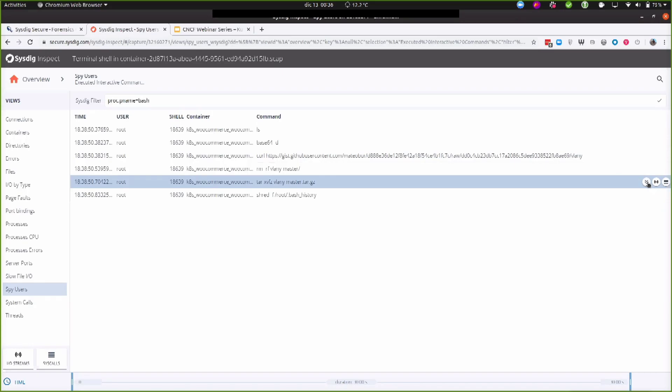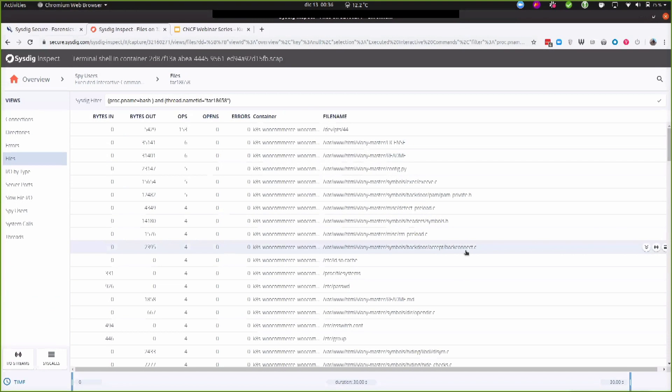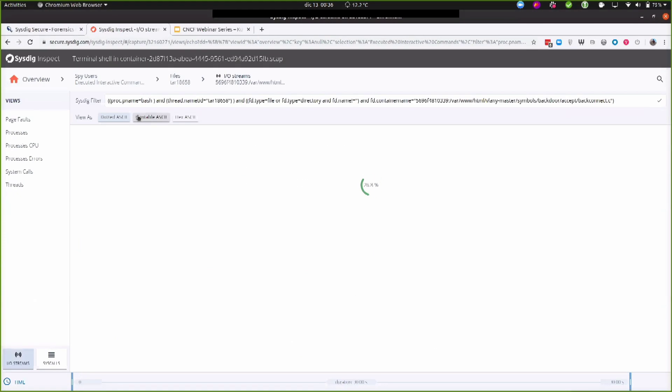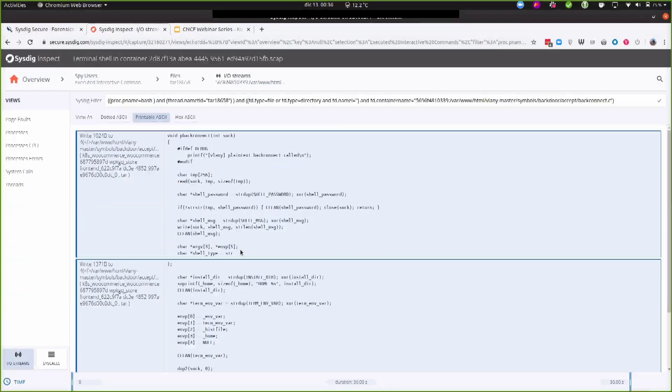In a large orchestration, you can correlate and look at the heuristics of multiple events occurring across different containers or applications. If you're being targeted for an attack, the ability to correlate logs and have visibility inside those becomes very apparent. You can reconstruct any process activity and look at files read or written by that process — even if the container doesn't exist anymore. You can see a Vlany backdoor, reconstruct the contents of that backdoor.c file, and see what malware was trying to be installed on your system.